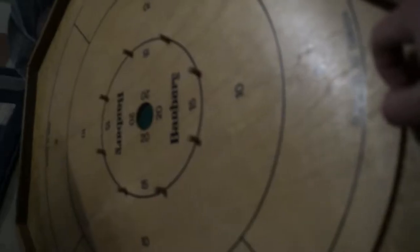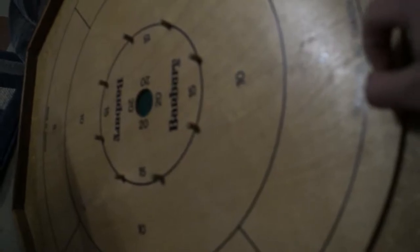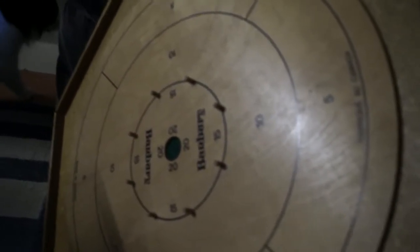This is a crokinole board. It pretty much works like curling — you try to get things in the middle by flicking little pucks. You try to get them in the middle, with one person on each side. Obviously this would be laying flat on the table. You try to get in the middle and knock out your opponent's pucks. It's really fun.